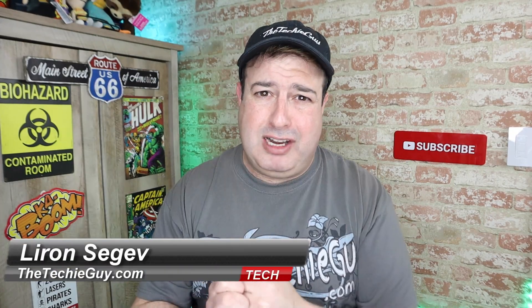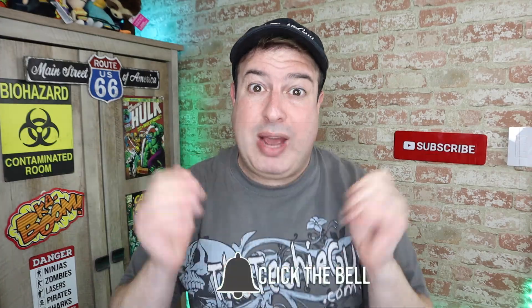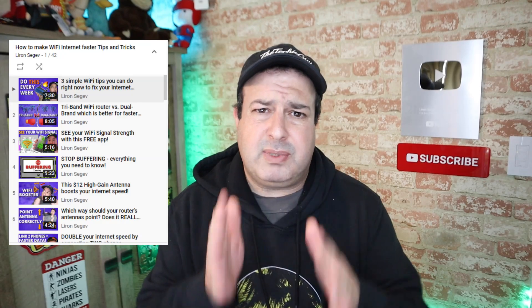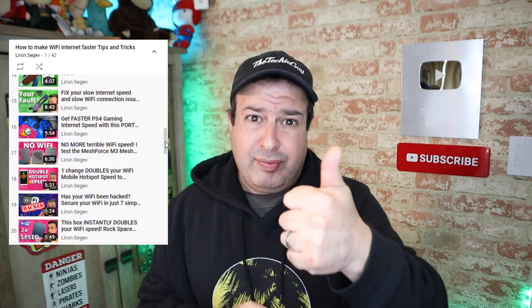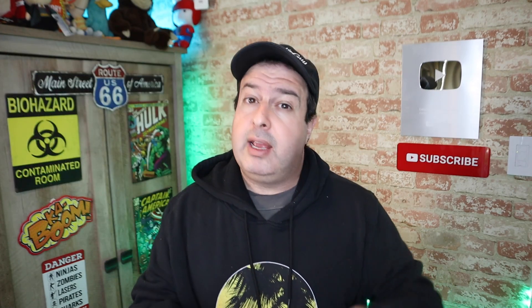Hey guys, welcome back to the channel. If this is your first time here, my name is Leron Sega, where I talk about Wi-Fi, gadgets, tech tips, phones, and how-tos. There are loads of tips and tricks on this channel to optimize your Wi-Fi and network, but there isn't a single Wi-Fi tip, trick, hack, or gadget that's going to get you more internet speed than you're paying for. If you're paying for 5 megabits per second, you're not magically going to get 100 megabits per second.